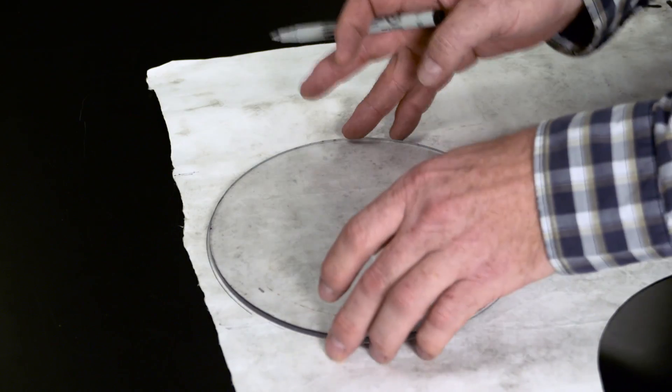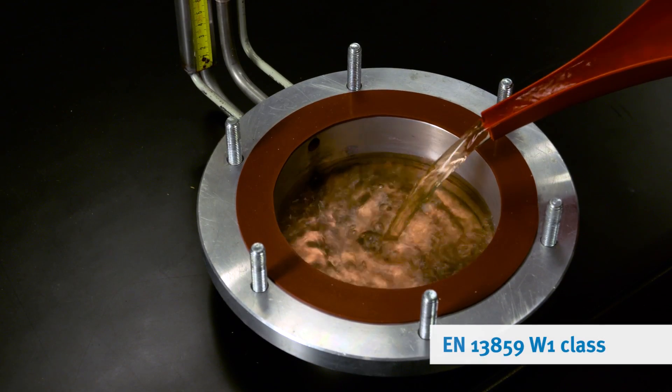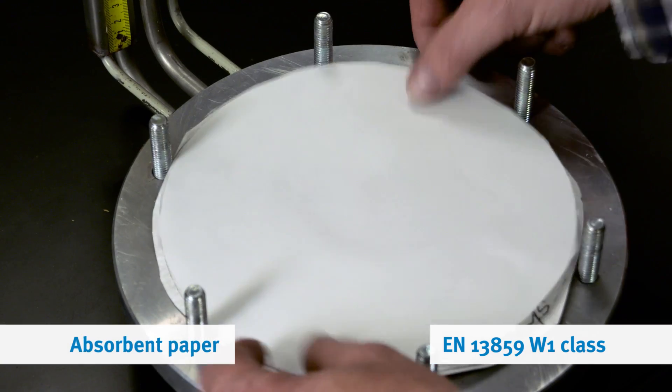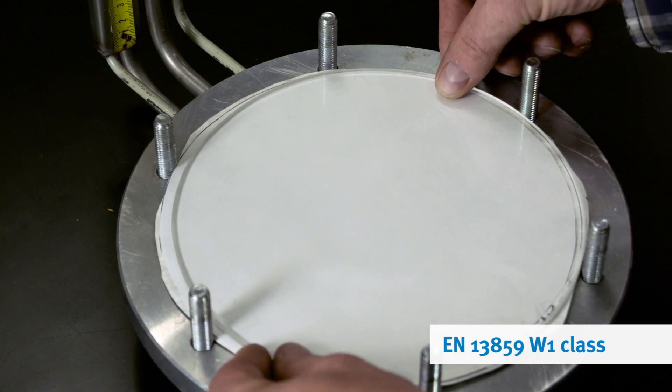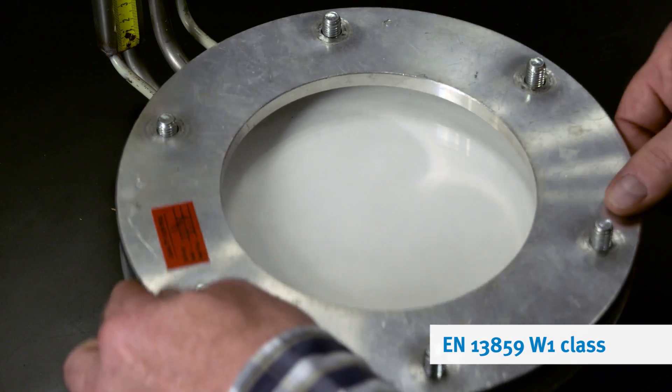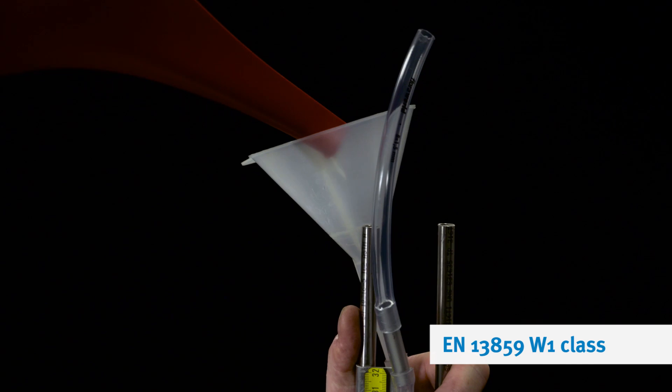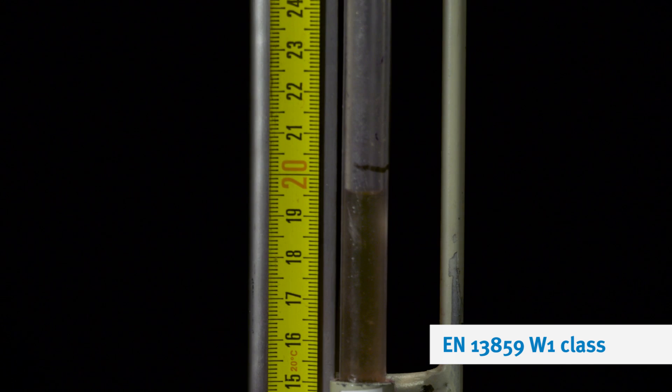We collected the samples from all the roofs and took them to an independent lab to see if the membrane still keeps water out. Water tightness is officially measured by the W1 test, in which a 200mm column of water is concentrated on the membrane over a two-hour period.